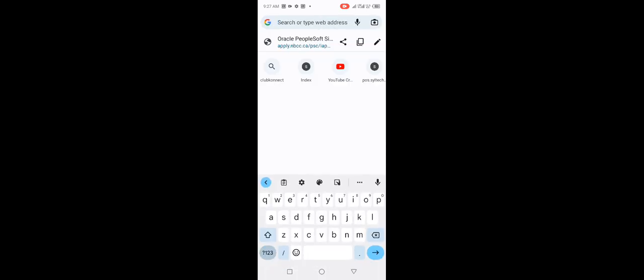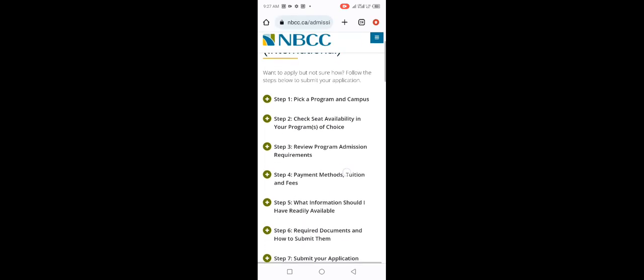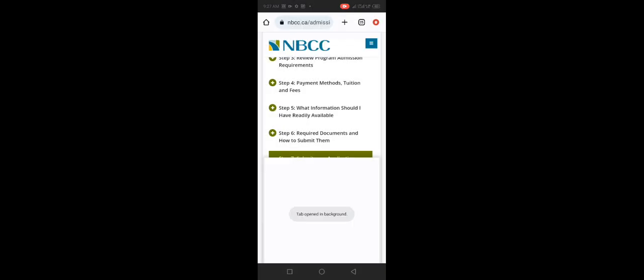The login information is correct — I just created it — but the system is giving me a date language issue and showing an Oracle PeopleSoft screen. I'm going back to the How to Apply page, step seven, to try again. The information is correct but it's still not loading the application.